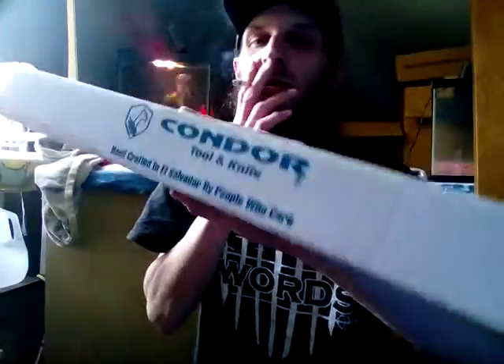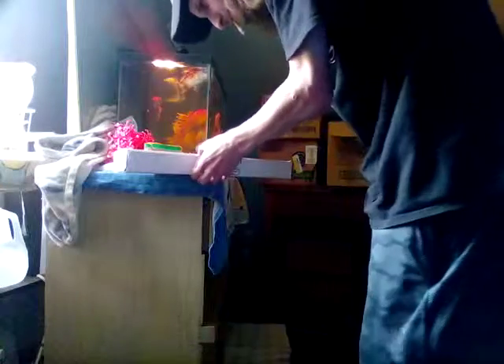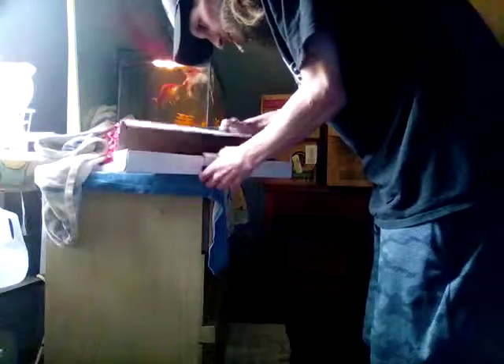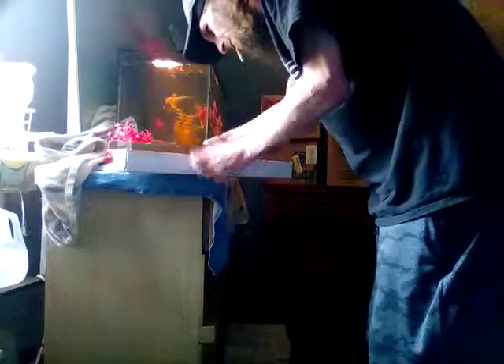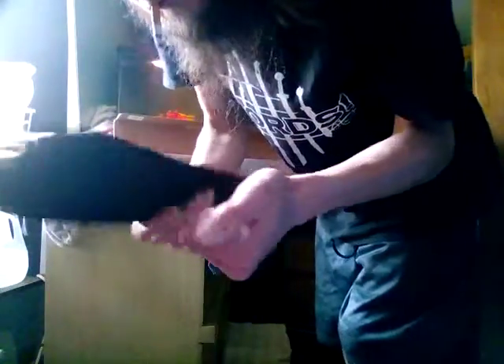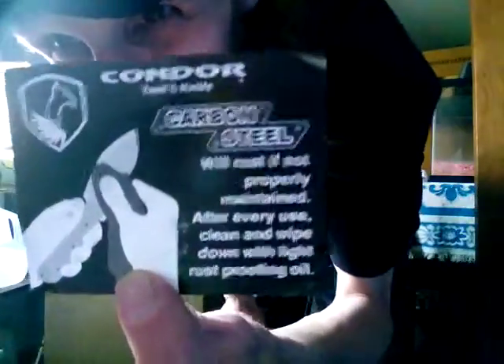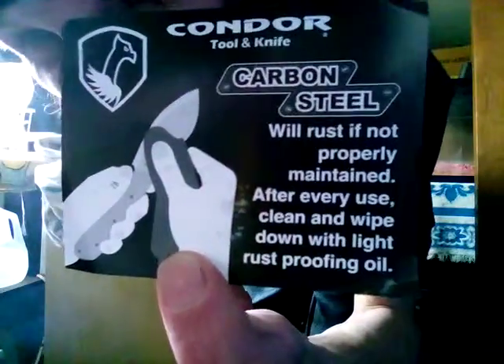Without further ado, let's get on this. Oh yeah, it's a really nice quality sheath too — hell yeah, much better. Let's take a look at this Condor tag.